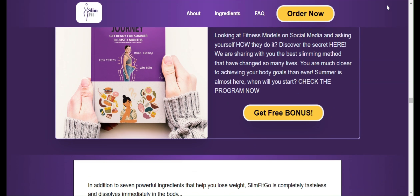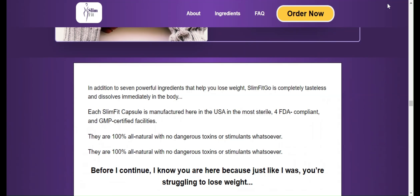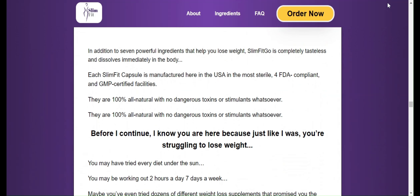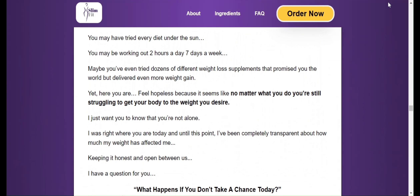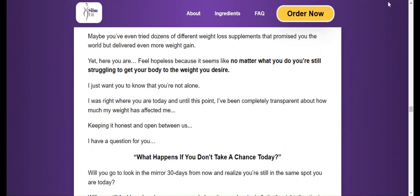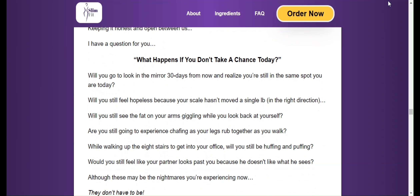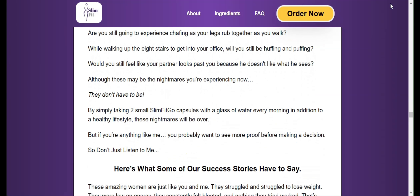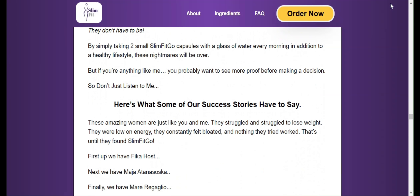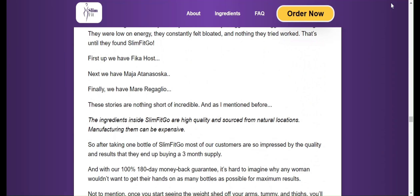What is the secret of Slim Fit Go? Does it really work? Yes. One of the main features of Slim Fit Go is its advanced formula, which combines ingredients that can increase metabolism, suppress appetite, and improve fat burning. There are 7 powerful ingredients combined, creating a powerful weight loss supplement. Each Slim Fit Go capsule is manufactured in the USA in the most sterile, FDA compliant and GMP certified facility.